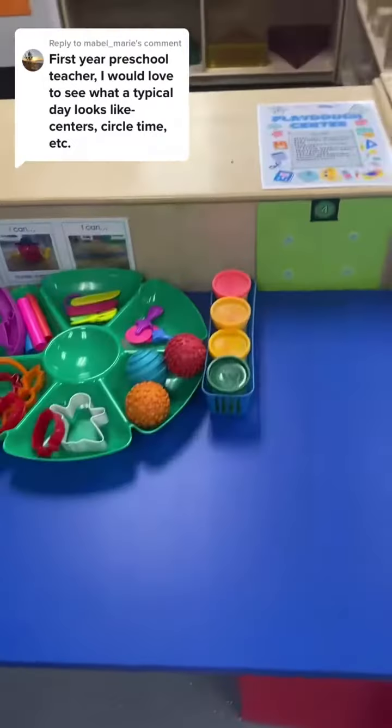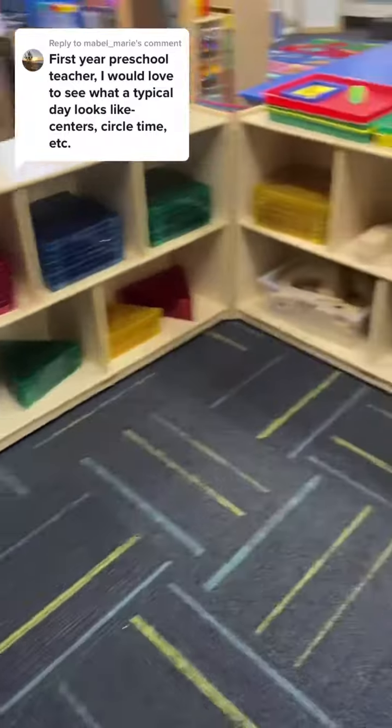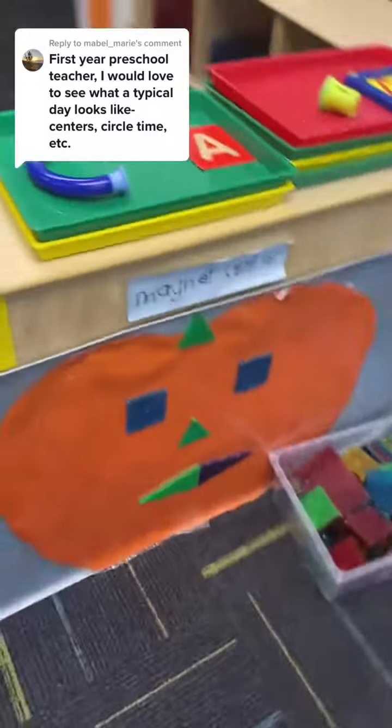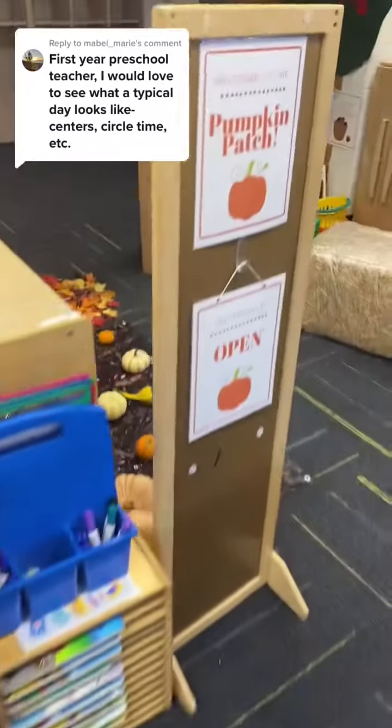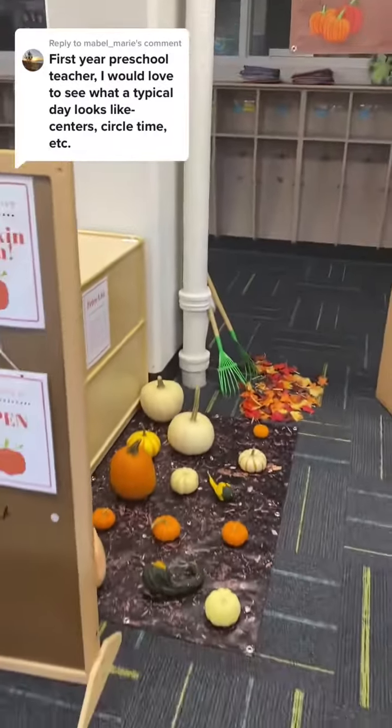Next we come back to the room, wash our hands, and eat snack, and then the students get to go to center time. They find their name tag and place it on any center that they would like to play in. They get to choose how long they'd like to stay in each center, as long as they're not in one center the entire time and other friends are waiting to get in.